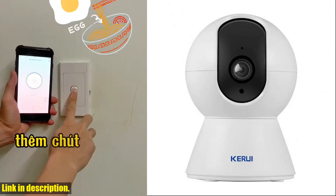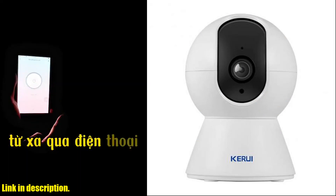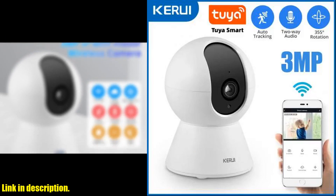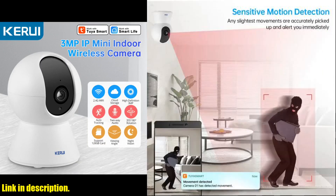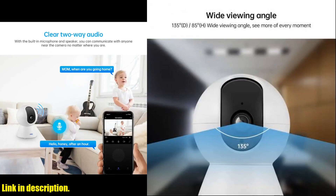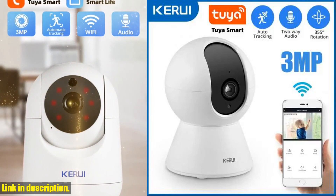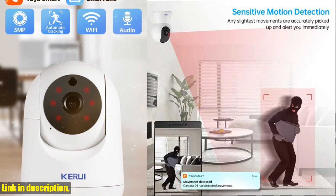The auto-tracking feature makes it easy to keep an eye on your home, and the color night vision ensures that you can see clearly even in low-light conditions. The high definition 1080p full HD footage provides crystal-clear images, making it easy to identify any intruders. With the support of true humanoid intelligent alert and the ability to customize alarm settings, you can rest assured that you will be notified of any potential threats.